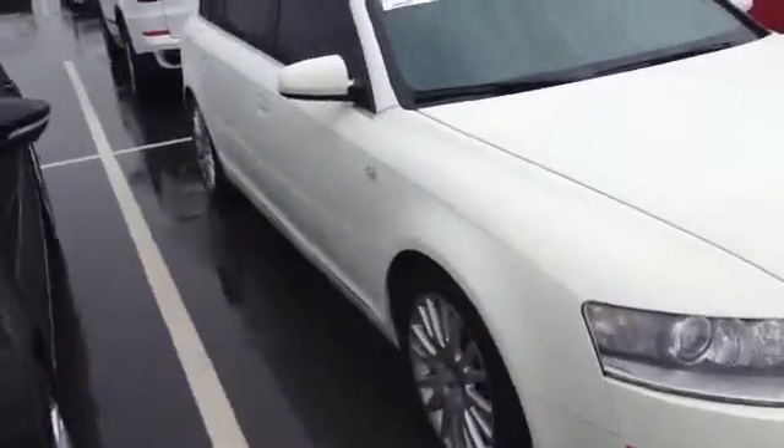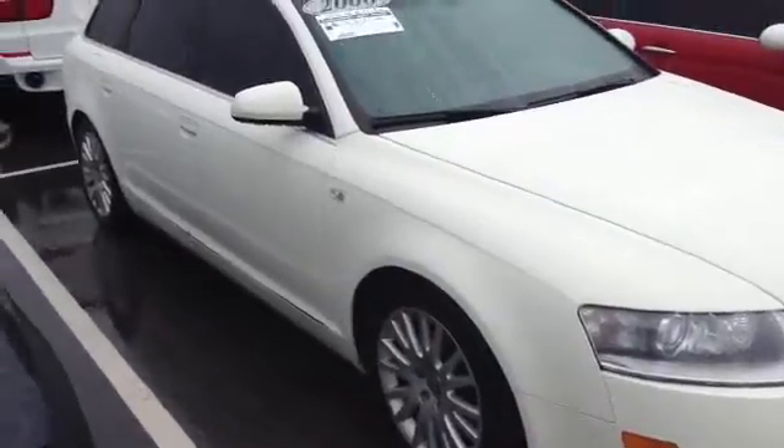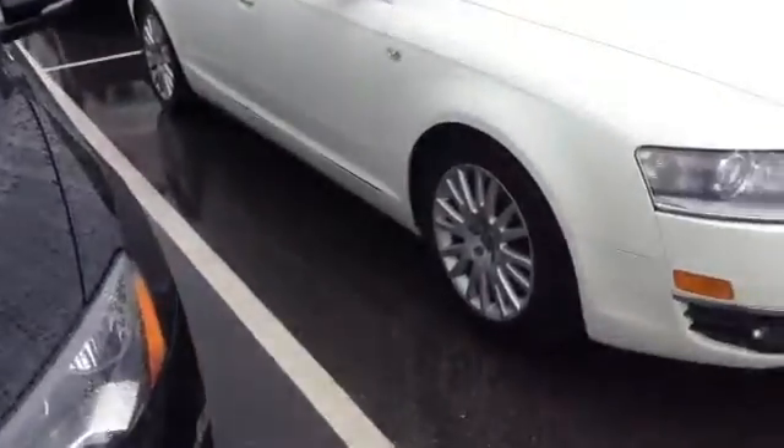But overall pretty nice shape. Interior looks like it's in nice shape. It's not bad for a car of this mileage overall. Wheels and tires look like they're in decent shape as well.